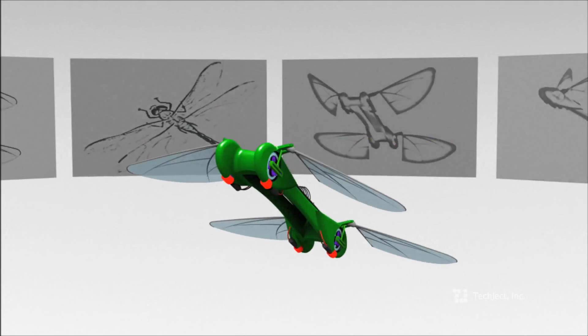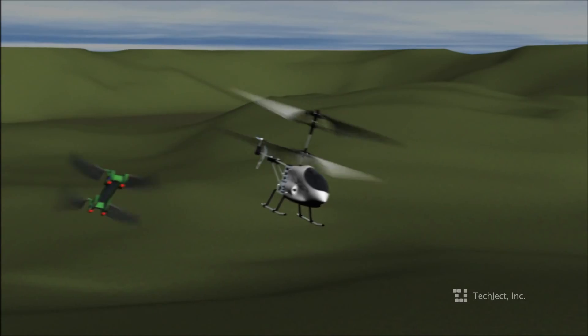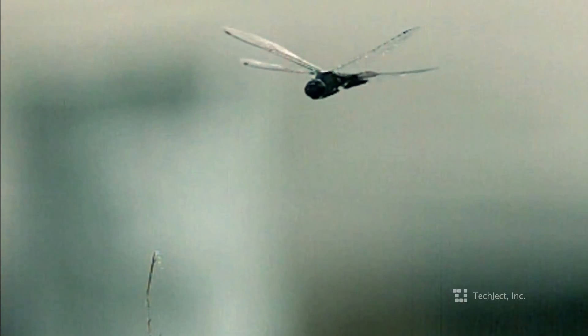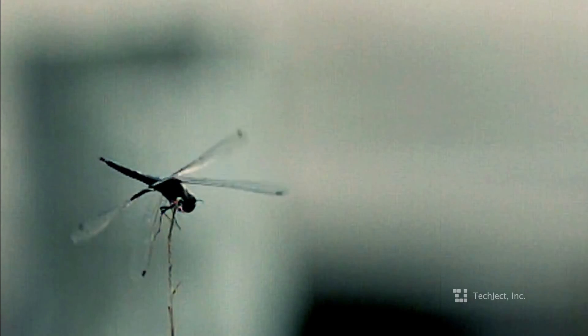This is Matt and I'm Jay. We are the developers for the next generation in microflying robots called the Dragonfly. For hundreds of years, man has looked to the sky to fly like the birds. Our inspiration comes from one insect in particular, the Dragonfly, with unmatched flight performance in the insect world.